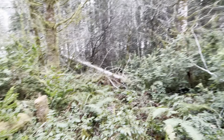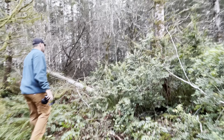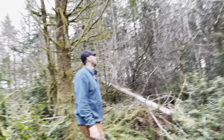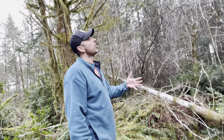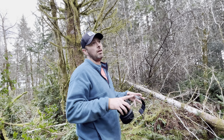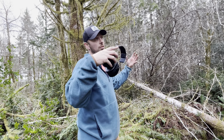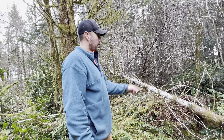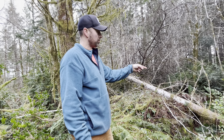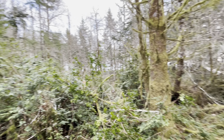So in the Douglas fir, it can get a disease called root rot. And it attacks the roots and then it spreads through the whole tree and gradually kills it. So that was dead — the ones that we already cut down were dying.